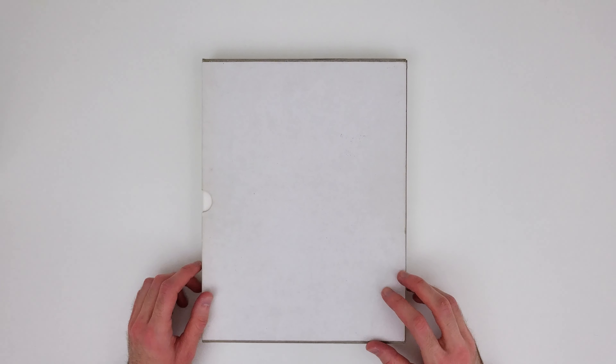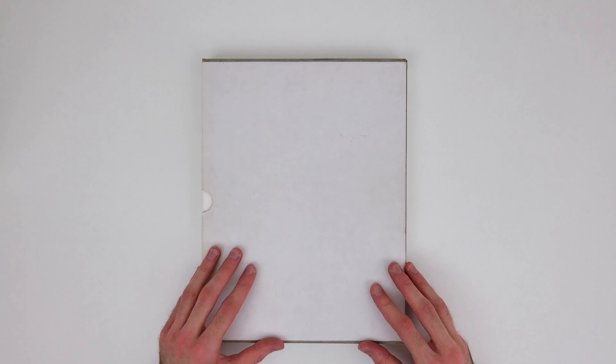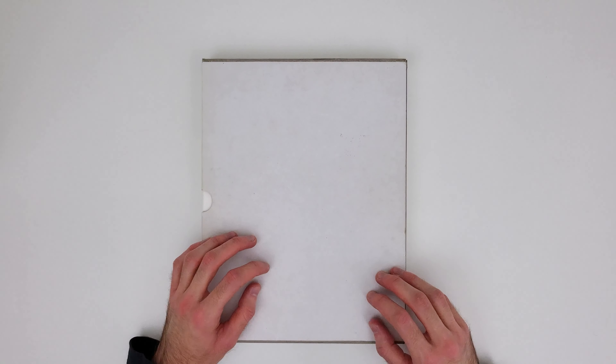Hi everyone, it's me Christoph from Logo Books. This time I have something wonderful for you. It is quite a rare book, also very specific, and the colors and print quality of this book are amongst the prettiest I've ever seen. I know it sounds very promising, and I can assure you it definitely is, but let's just start with it.